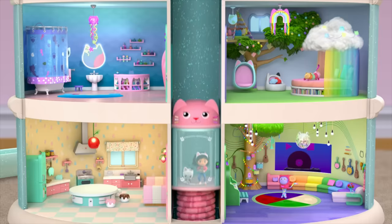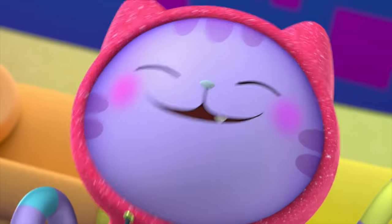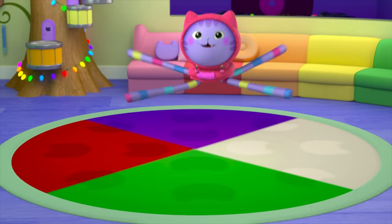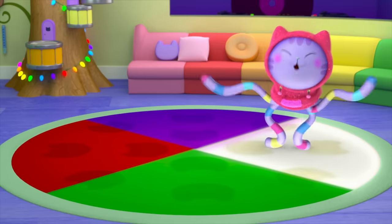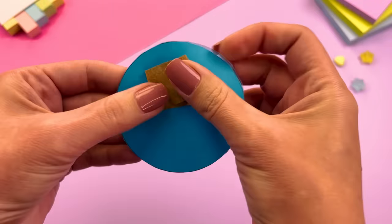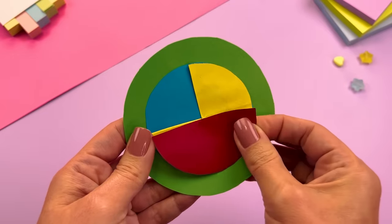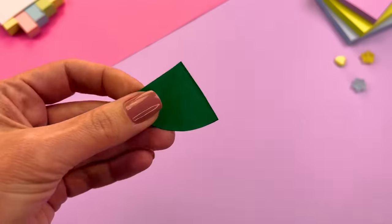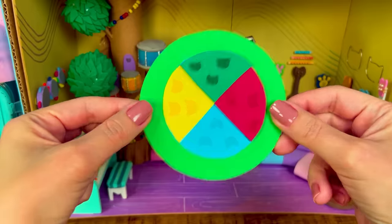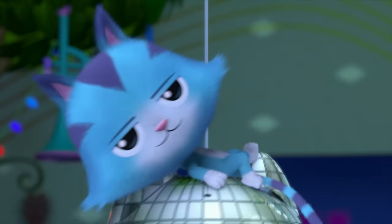To find their last puzzle piece, they go to the Music Room. For their last challenge, Gabby and Pandy play the Rainbow Boogie with DJ Catnip. They Rainbow Boogie their way to their last puzzle piece.